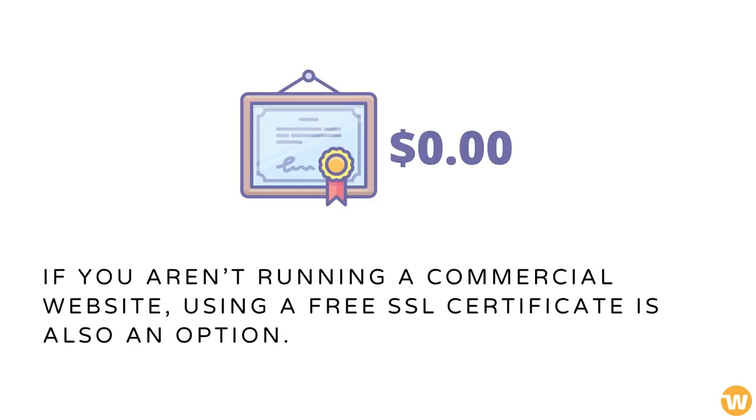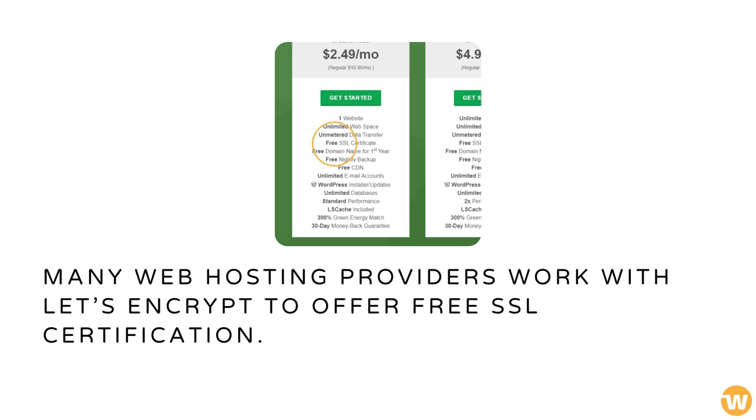If you aren't running a commercial website, using a free SSL certificate is also an option. Providers work with Let's Encrypt to offer free SSL certification.